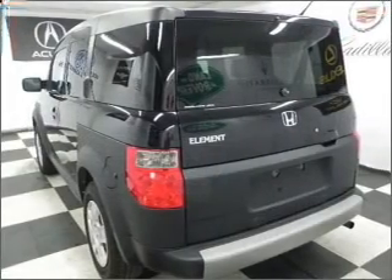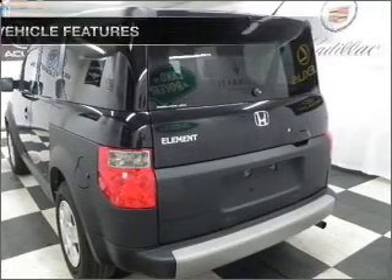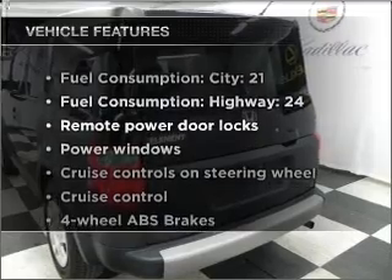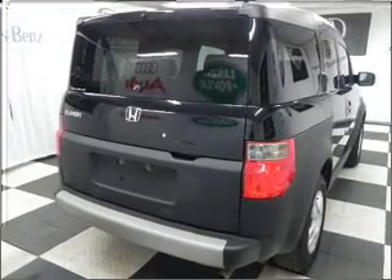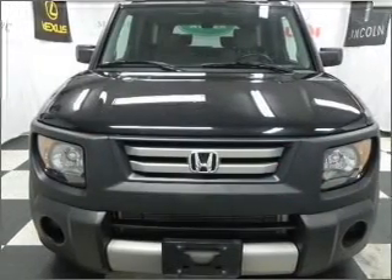Anti-lock brakes help you bring your vehicle to a safe stop. And with these notable features, you won't want to miss out on the opportunity to own this amazing ride. Air conditioning, power door locks, power windows, power steering.